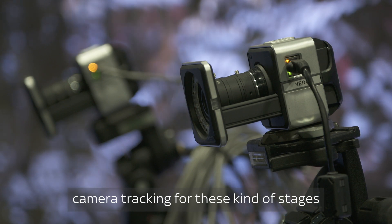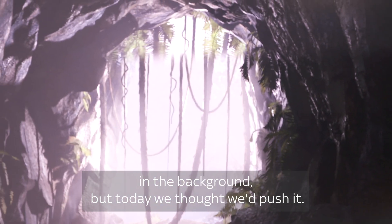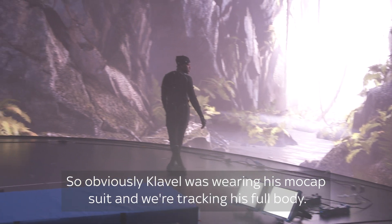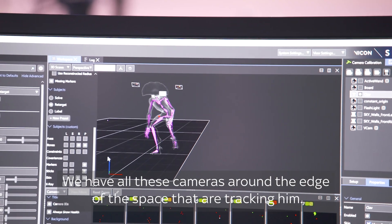Traditionally we do camera tracking for these kind of stages — big volume, we track the camera and put the first one up in the background. But today we thought we'd push it. Clavel is wearing a mocap suit and we're tracking his full body — these are reflective markers — and we have all these cameras around the edge of the space that are tracking him.